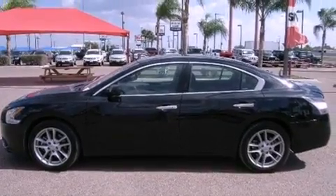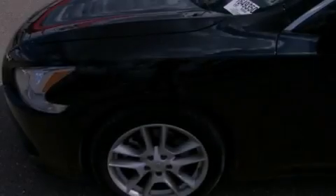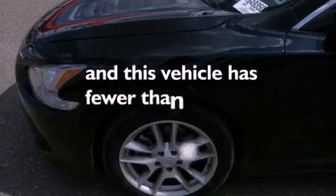Dusk sensing headlights, an anti-lock braking system, air conditioning with automatic climate control, and this vehicle has less than 20,000 miles.